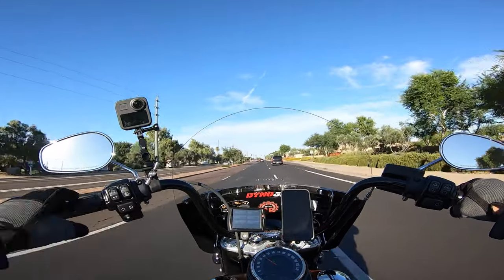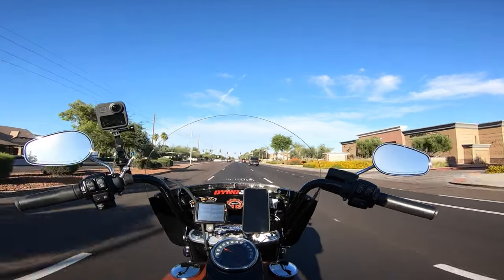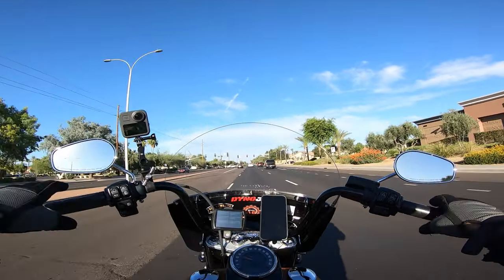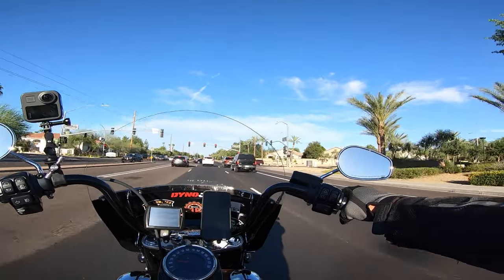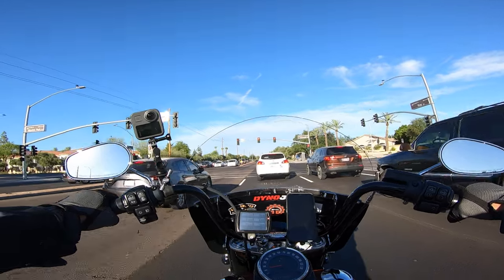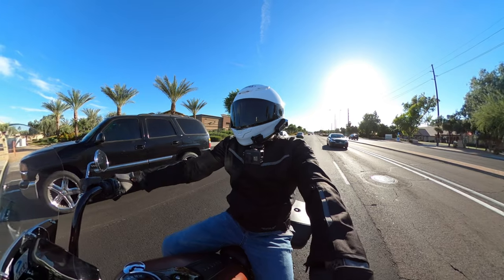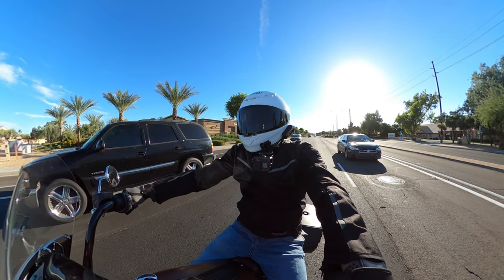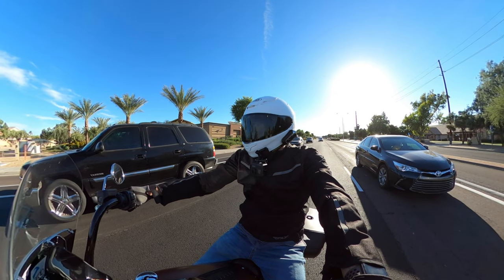The Shoei RF-1400 is an absolutely awesome helmet. I love Shoei — again, not sponsored at all. All three helmets are ones I bought myself, and I think they're phenomenal. I'll probably rock with Shoei for the foreseeable future. I trust them with my life and I'm a huge fan of the fit, finish, and comfort.